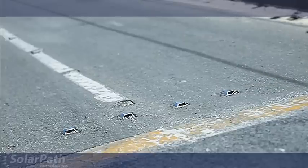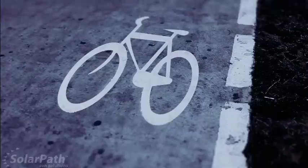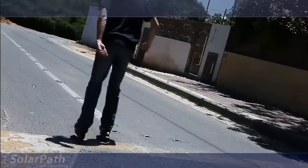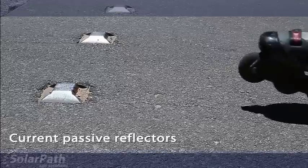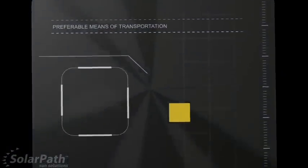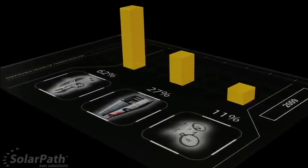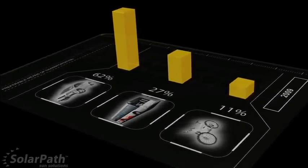Current passive road reflectors and signage are inadequate tools for the delineation of bike lanes and for warning of the presence of cyclists. Road reflectors are oftentimes safety hazards, as they risk tripping the very people they seek to protect. Participation by the community in biking initiatives can be threatened by the perception that biking is not a safe alternative to driving.